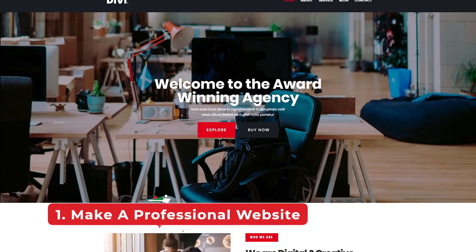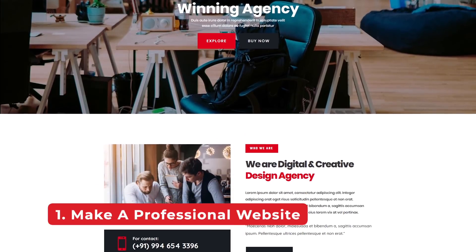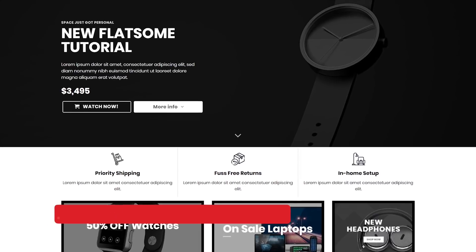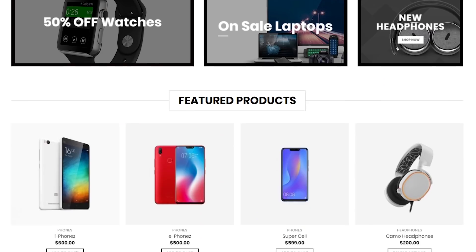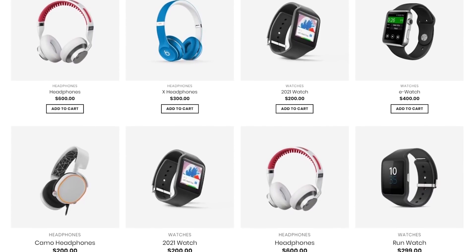Number 1: Make sure you have a professional website. The number 1 reason why people don't choose your services is image. Ask yourself, if I brought 1 million people to your website tomorrow, what would their reaction be? By creating a professional website, you can drastically increase the number of clients and also get more referrals.